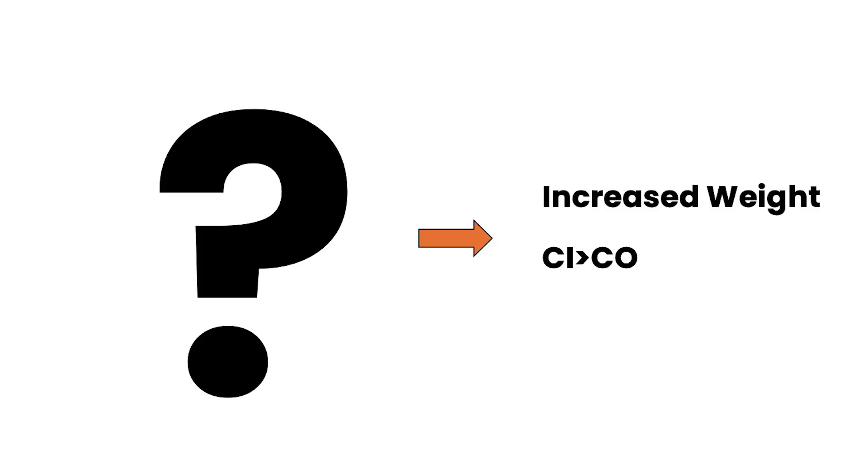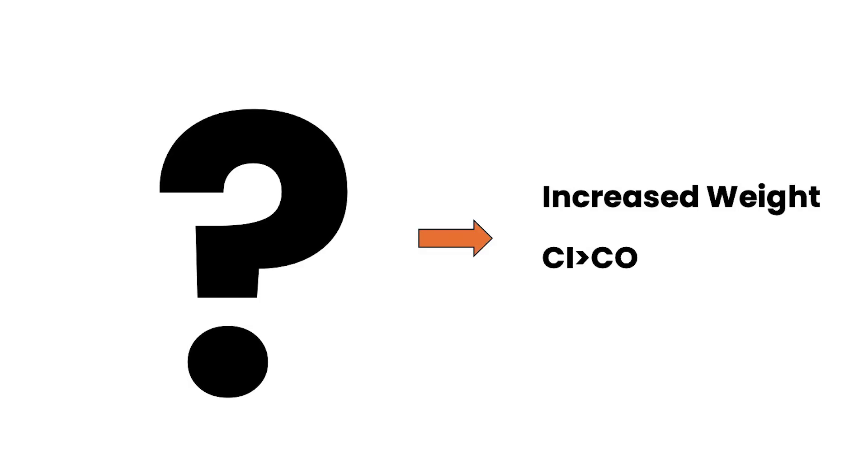What is causing the increased body weight is the same as asking why is calories in greater than calories out? And you can say maybe it's too much insulin, such as when we give people insulin. Maybe it's eating too much sugar, which will also spike insulin. Maybe it's ultra-processed foods. Maybe it's food addiction. Maybe it's emotional eating. Maybe it's mindless eating. Maybe it's too many refined carbs. Maybe it's eating too often. Maybe it's eating too late. Maybe it's stress eating. Maybe it's junk food, eating out too much, or too many sweets, potato chips, or french fries.